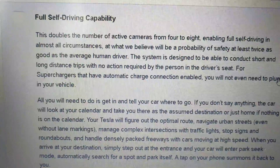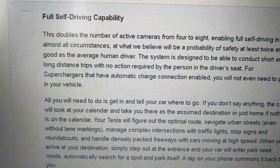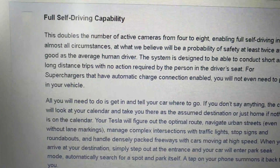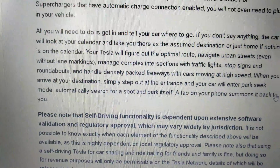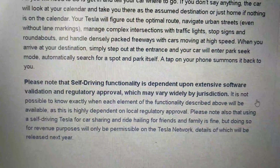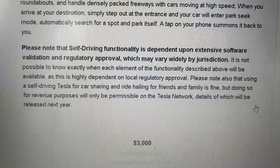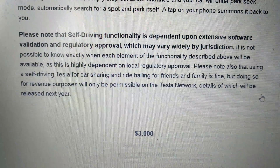So that's five cameras so far, then two on the B-pillars — six and seven — and one rear camera, eight. The system explains how it's going to work: note that it's dependent on extensive software validation and regulatory approval, which may vary by jurisdiction. I paid extra money for that.